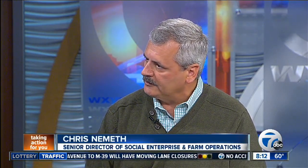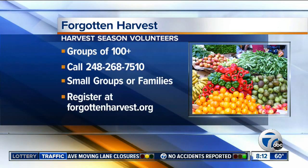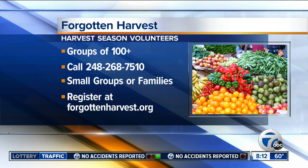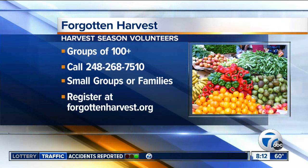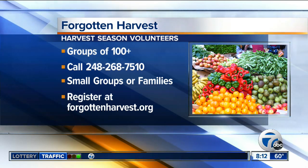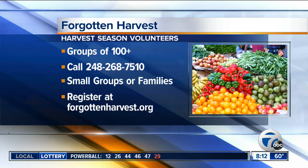Folks at home might be watching saying, how can I get involved? Is there a certain amount of time they have to dedicate? Can they just volunteer at the farm? Typically we have volunteers at the farm and our Oak Park facility. If they're interested in volunteering at the farm, it's a four-hour shift, typically from 9 o'clock to 1 o'clock. All they have to do is go to our website, forgottenharvest.org, or call 248-268-7510 for parties over 100. We can accommodate them, and I guarantee they're going to have a wonderful experience.